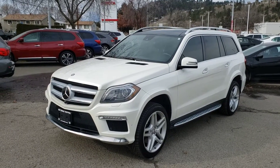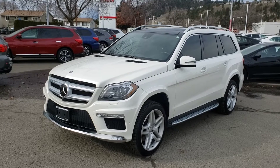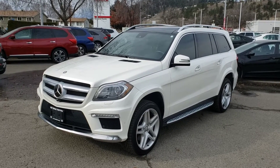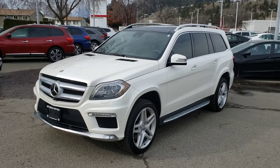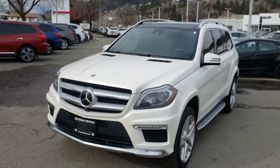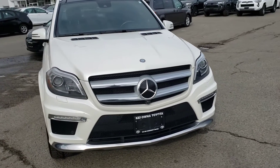Welcome to another video walk around. Today we're going to be taking a look at this 2015 Mercedes-Benz GL 550 in this gorgeous polar white color. This all wheel drive four-door seven-passenger SUV comes equipped with a monstrous 4.7 liter V8 engine mated to an automatic transmission. This vehicle is absolutely loaded with performance and luxury from bumper to bumper, so we'll start up front with some of the notable exterior features.